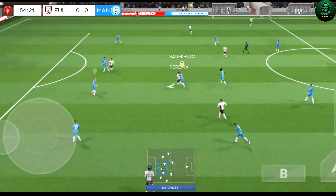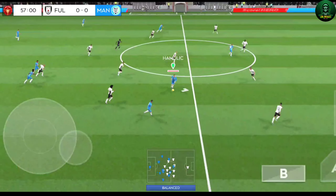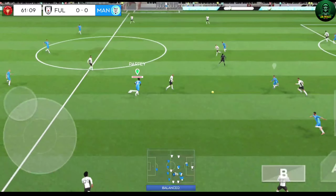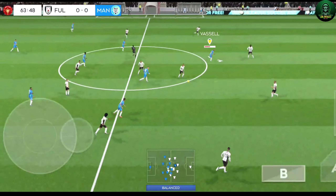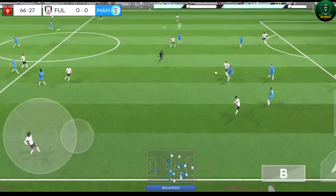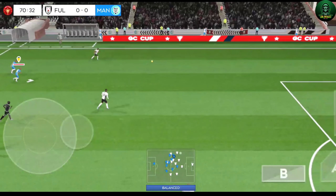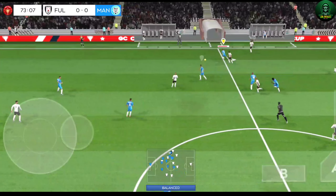Nice work there. That's nicely played — hard, quality defending there. And now Robinson. It's a tight game, can they create something with this attack? Head it on — oh, he did really well there. Good interception, he steps up to steal the ball.